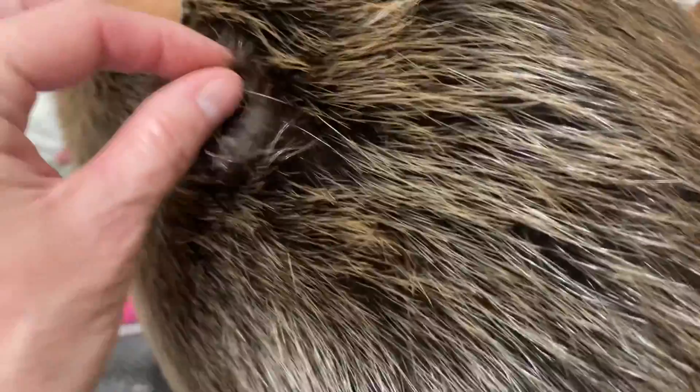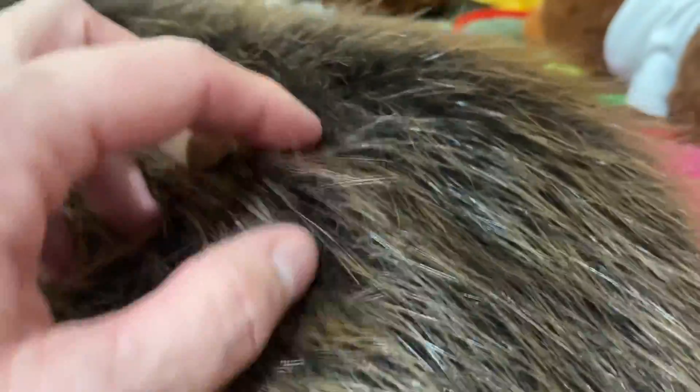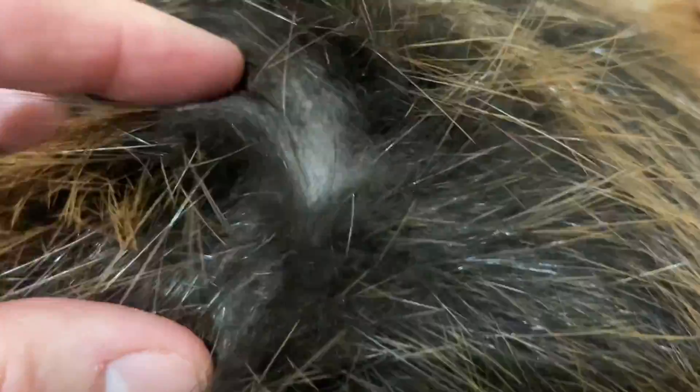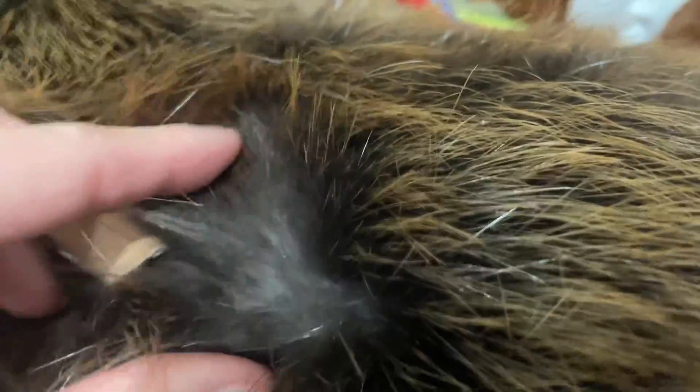They have some of the thickest fur in all of the animal kingdom — these outside guard hairs and then on the inside a fine downy layer. You're not supposed to be able to see a beaver's skin when you pull the hair apart, so what you're seeing there is just that fine downy layer.